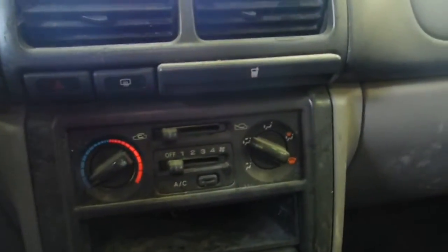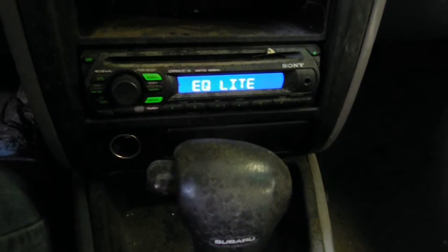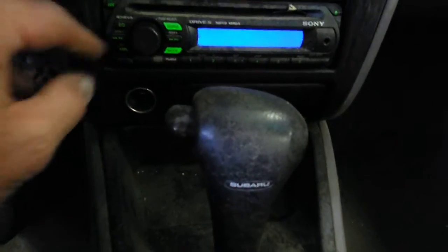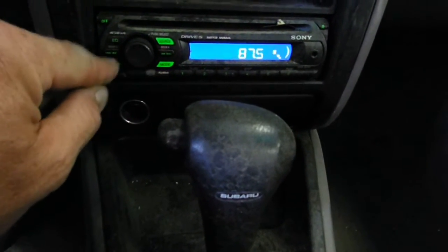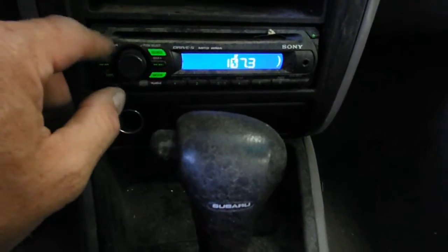Manual temp controller. Aftermarket Sony AM/FM/CD/MP3/WMA. Apparently, I don't know if we're even set to try yet — there we go, tuner. Must work a bit like mine. There we go, radio works.